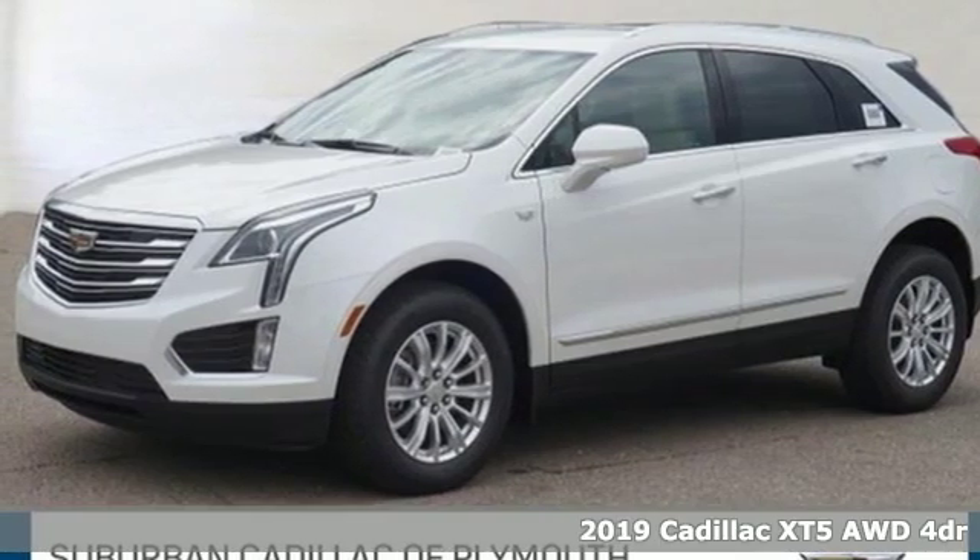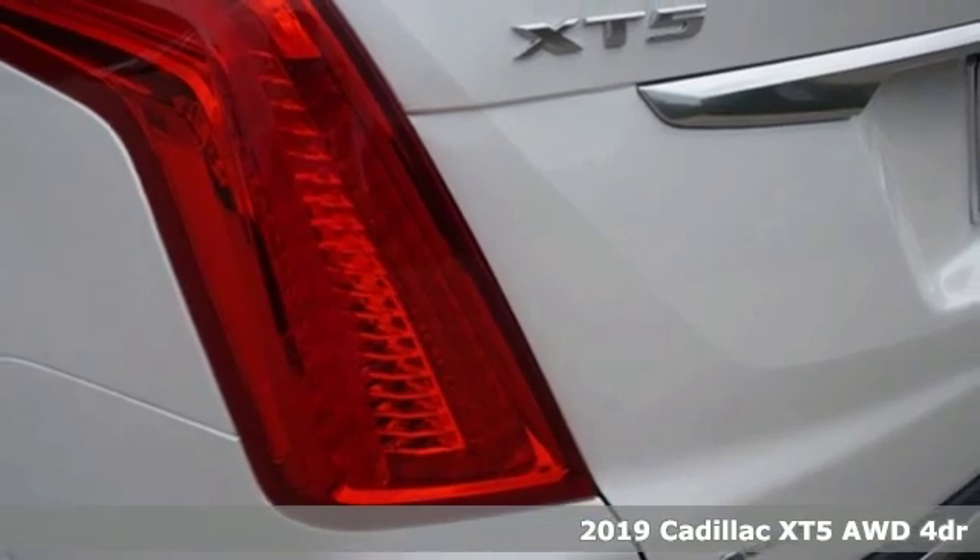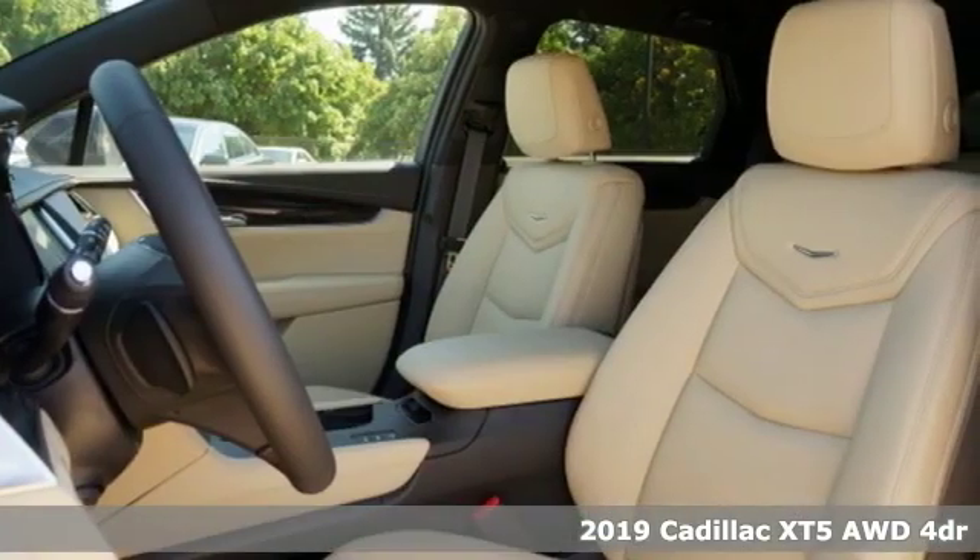It's a new 2019 Cadillac XT5. Cadillac, a luxury maverick. Plus, it offers an exciting list of features.